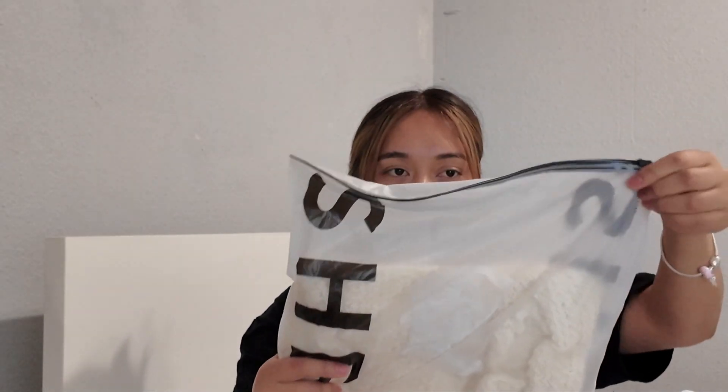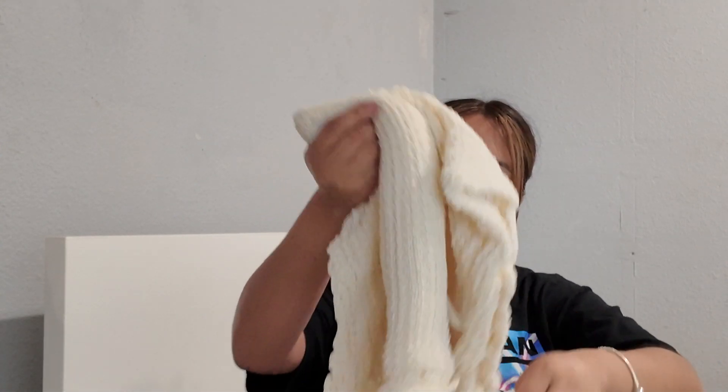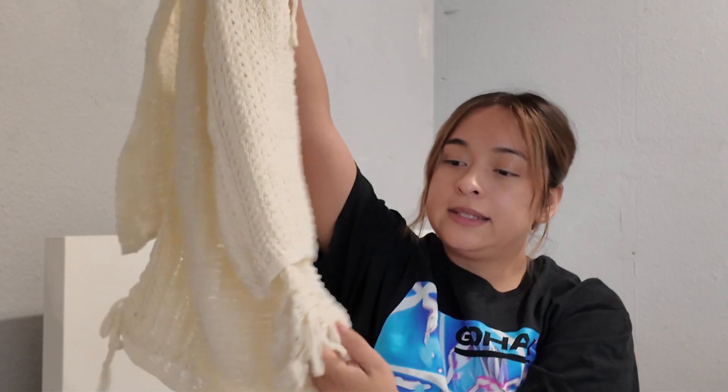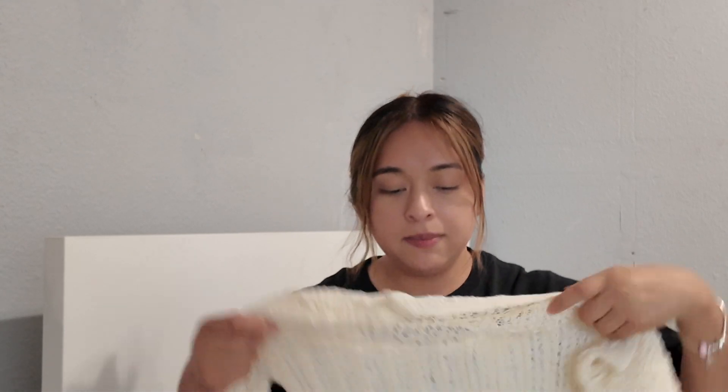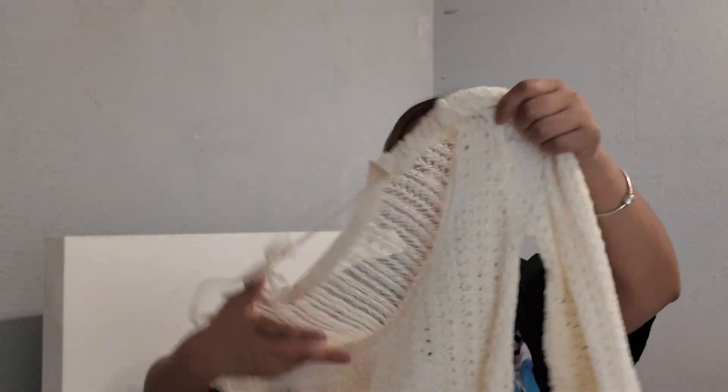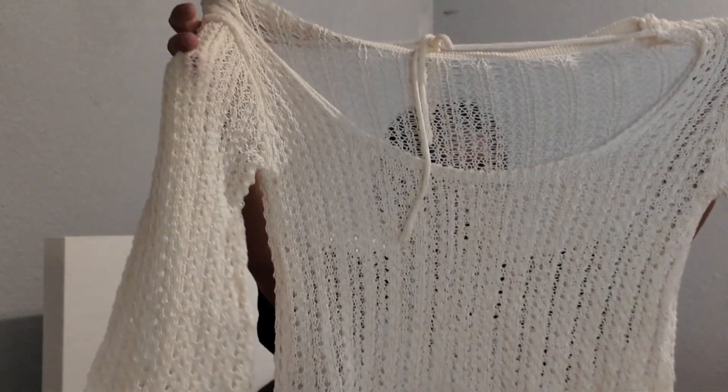Next thing I got is actually like a throw-on. So whenever you have your bathing suit on and if you don't want to walk around just with your bathing suit, this is like a throw-on you can put on. And it actually has like a little cinch here that you can use to make it shorter, which is cute. I got this one in a size medium because I wanted it to fit a little oversized, and it looks pretty. And then it has like the flared arms, which is really, really cute.